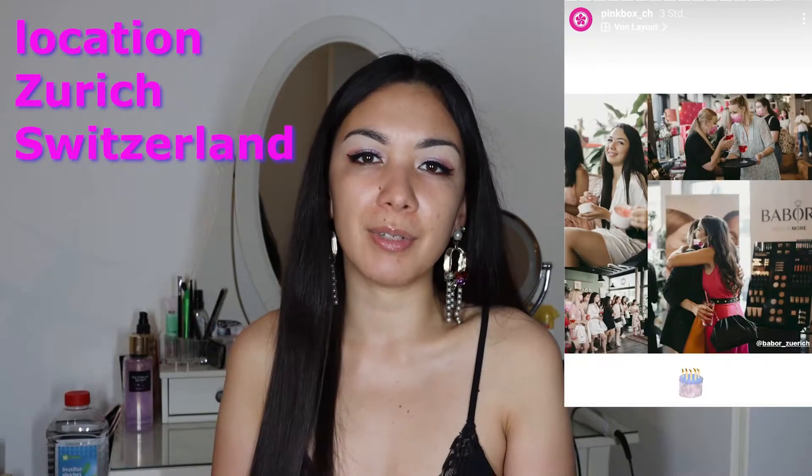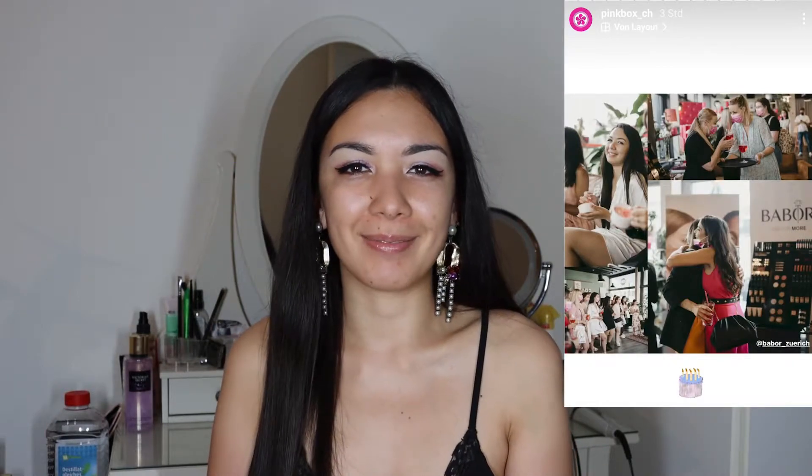I actually got invited by pink box to their summer event for the 10 years anniversary in Zurich City — here you can see a picture. I will do another video about the goodies I got from there.